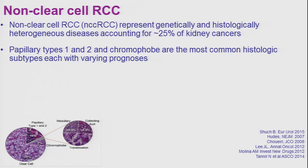Papillary type 1 and type 2 and chromophobe are the most common subtypes, with varying prognosis.